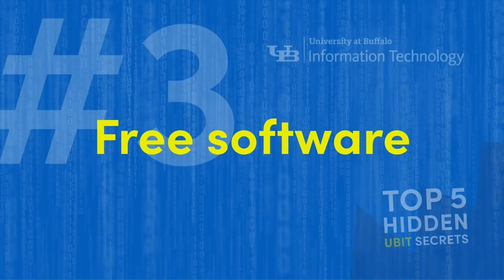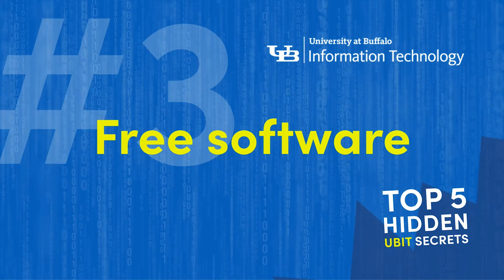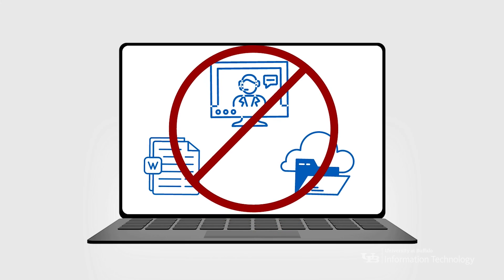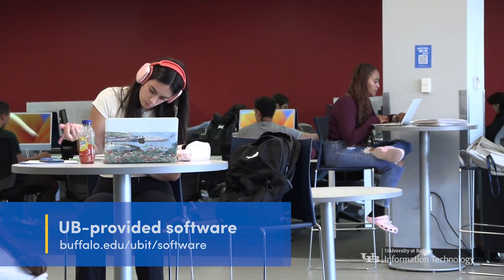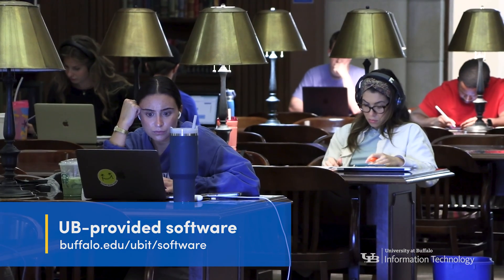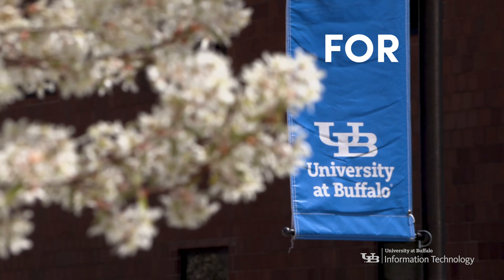Coming in at number three: free software. Did someone say free? If you've been spending money on Microsoft Word, Zoom, or other titles — stop it. The entire Microsoft 365 suite, including Teams and Excel and much more, is available for all UB students for free.